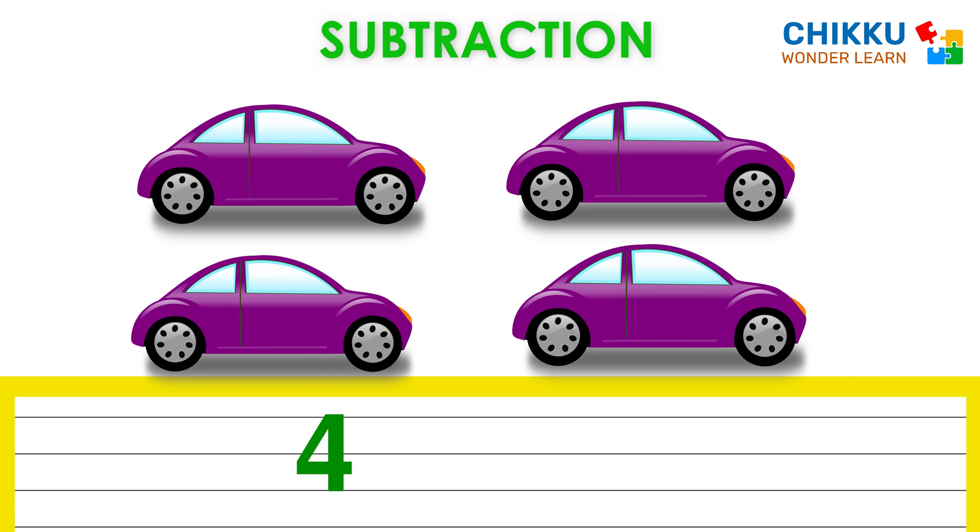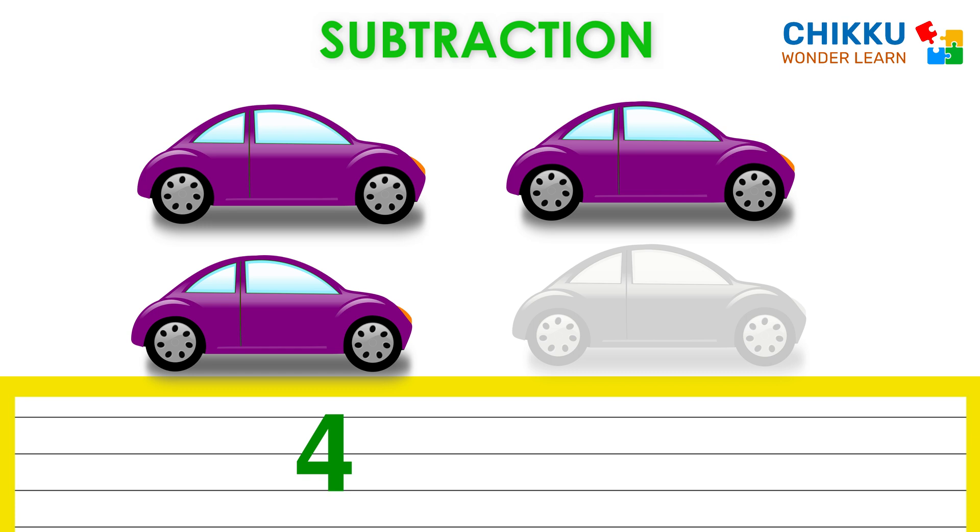There are four cars. Okay, let's take one car. Now how many cars are there? Three. That means four minus one equal to three.